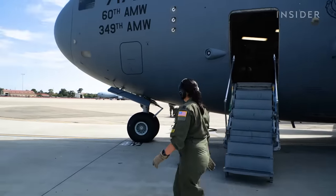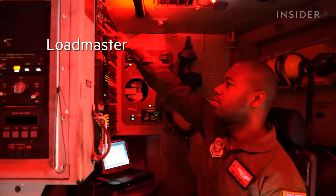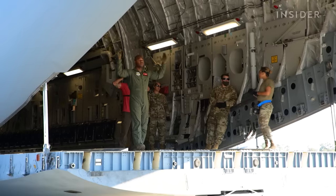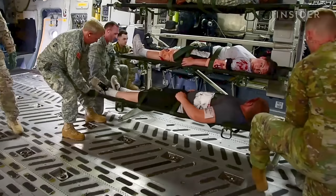The basic crew of a C-17 — there's three of us: a pilot, a co-pilot, and one loadmaster. My role as a C-17 loadmaster is to load the aircraft, whether it be helicopters, tanks, Humvees, or ambulatory patients. Ultimately, our mission is to support someone else.